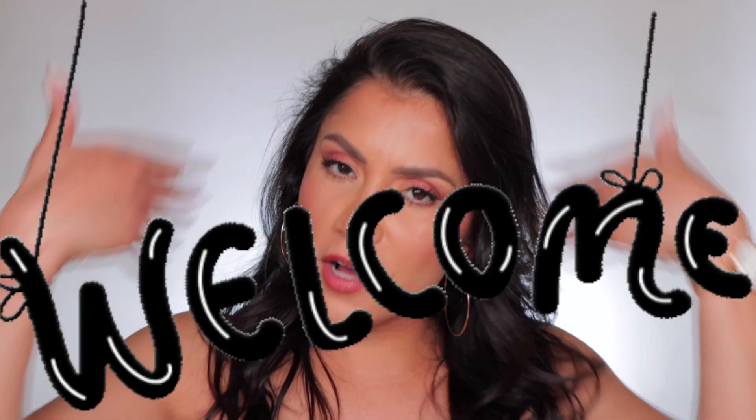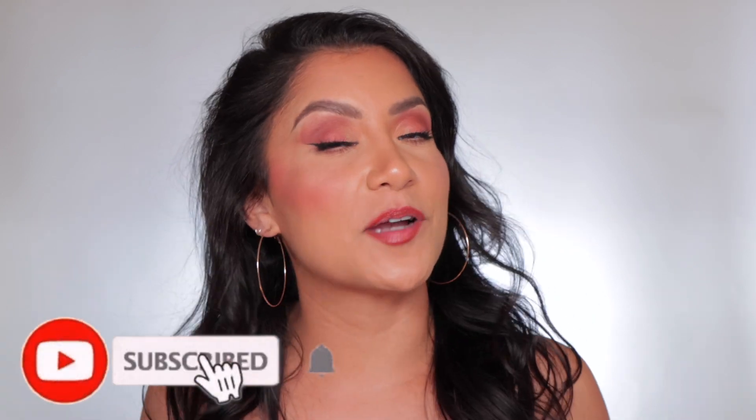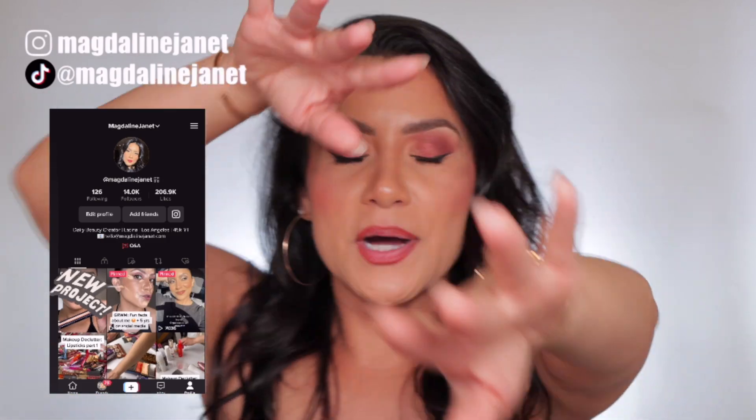Hello familia, welcome! My name is Magdalene Janet. If you're new, welcome to the fam — please don't forget to like and subscribe because we're always here having a good time. Come visit me on TikTok and Instagram because I'm there daily. Welcome back to my oldies with goodies. This has been one of my most requested videos — skincare. I'm going to show you my night skincare routine and my day skincare routine slash makeup prep.